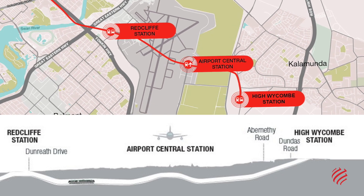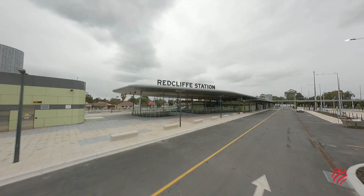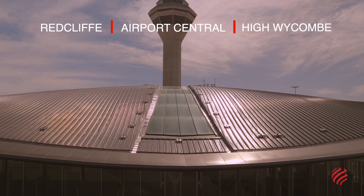From the existing Midland Line in the suburb of Bayswater, close to the Perth Central Business District, it will pass through the suburb of Redcliffe, arriving at Perth Airport, and head towards High Wycombe in the city of Kalamunda.